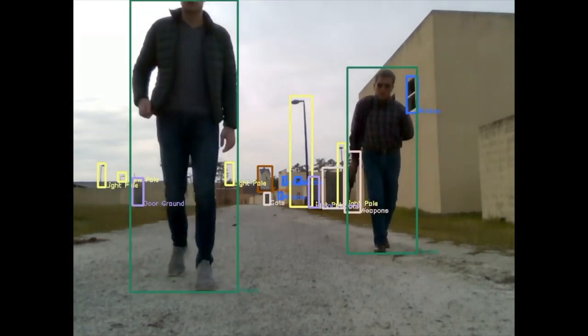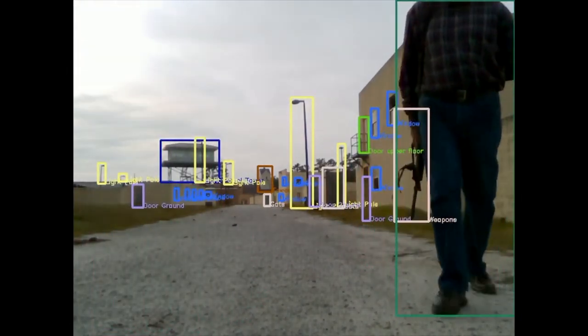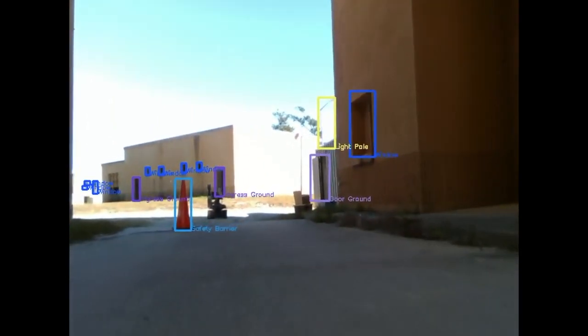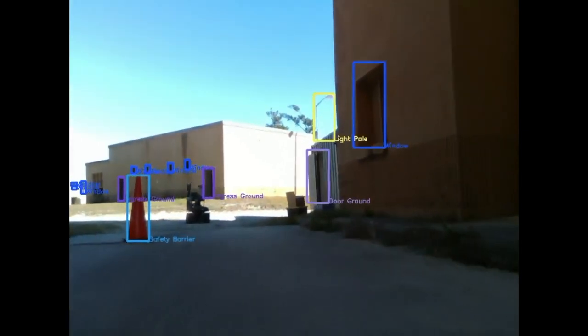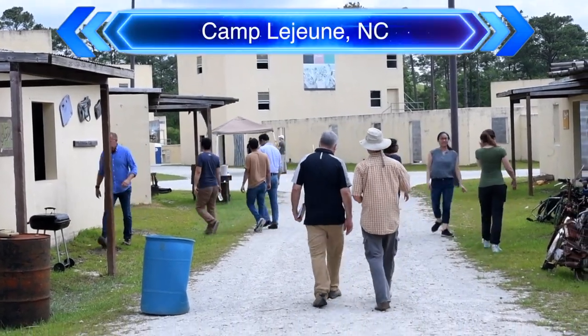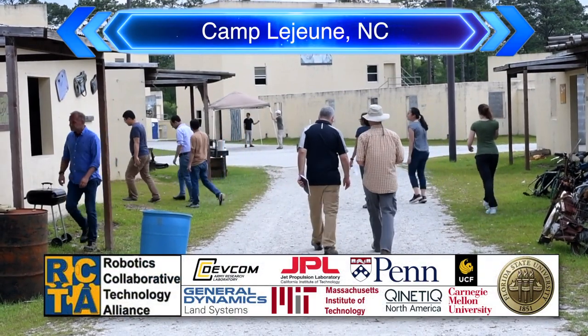It can understand things — it can see things and what they mean. It knows what tires are, what a fruit stand is, what a store is, what a doorway is. And it can look for these things, which makes it much easier to interact with the robot.